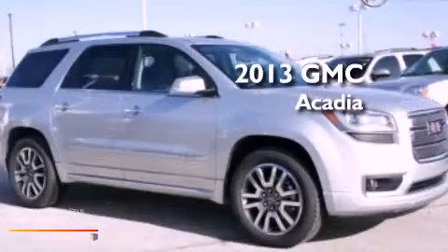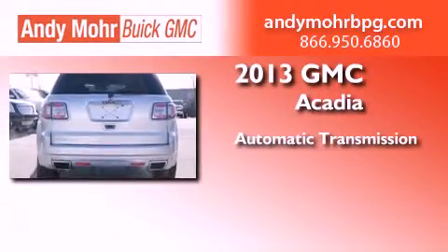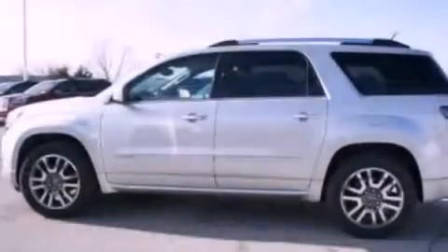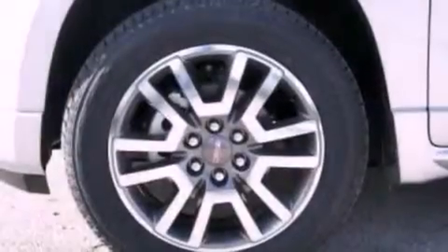This is a brand new 2013 GMC Acadia. This crossover has an automatic transmission and a 3.6 liter V6. Its top features include a multi-link rear suspension and a tire pressure monitoring system.